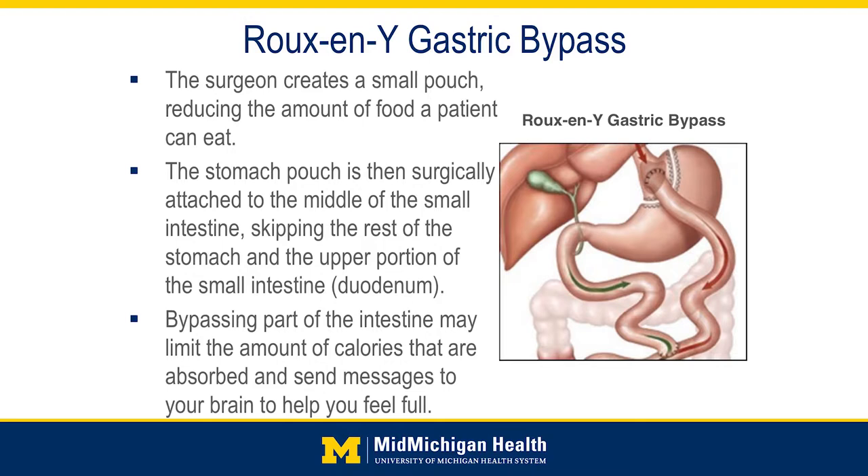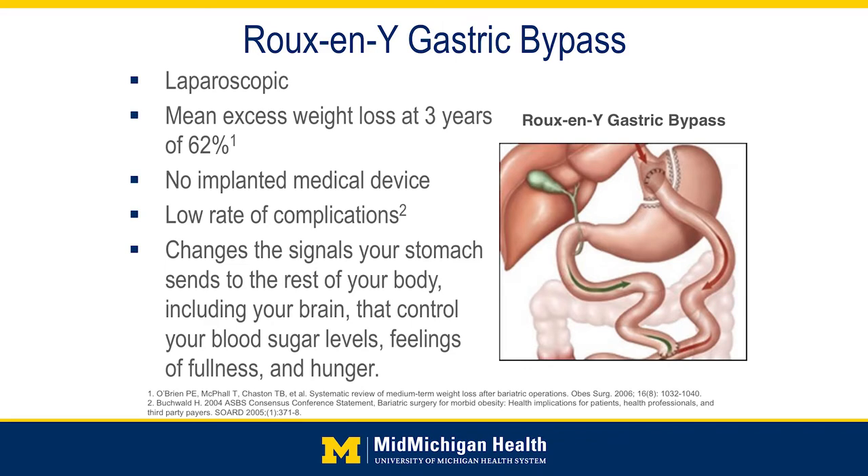Not only does it limit the volume of calories somebody eats by creating restriction, but it also limits the amount of calories that are absorbed. This is what a lot of people have thought about when they talk about having their stomach stapled, because this has been around for several years. This procedure is performed laparoscopically, and the average excess weight loss at three years is about 62%.